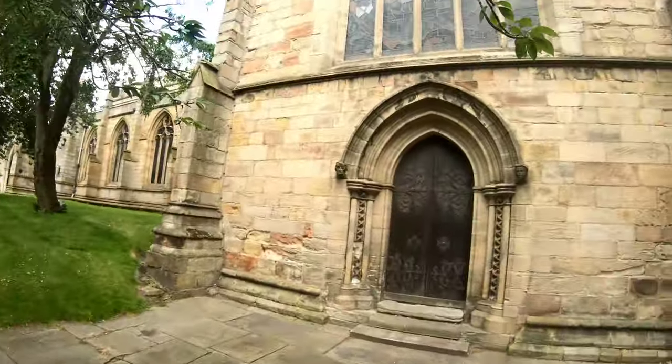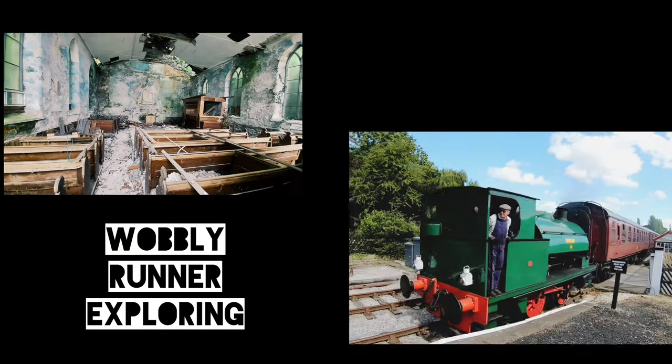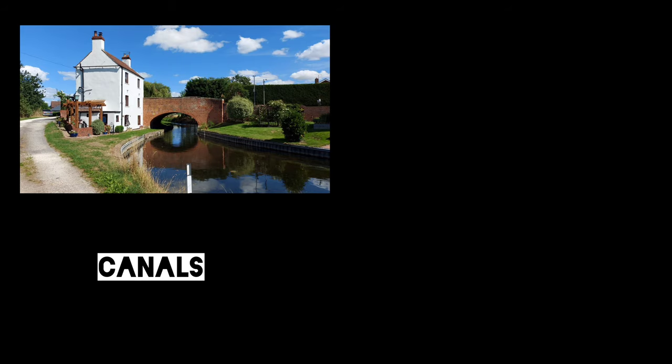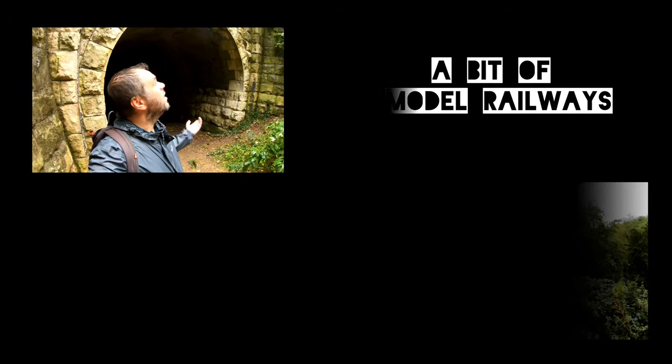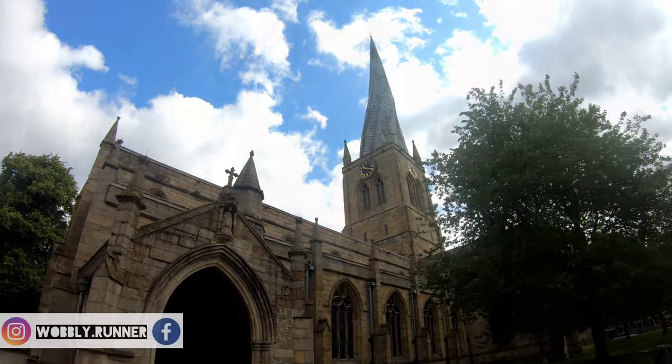Good morning and welcome to another new series — another disused railway series. Here are a few clues: it's a market town in Derbyshire, its football team plays in blue, it's got a pretty big Tesco, and apparently it's quite famous for having a quirky church. And of course I'm in the town of Chesterfield. It looks pretty normal to me, to be honest — a quaint little town, looking a little bit run down in places.